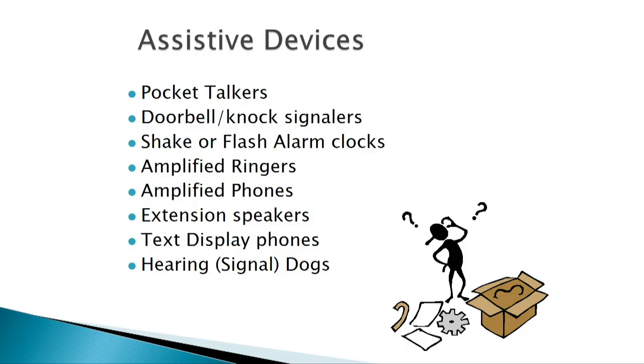Before getting into new technology, let's talk about what's available now. Some common things we see include pocket talkers, doorbell signals, shake or flash alarms, amplified ringers, amplified phones, extension speakers that allow an extension of sound or alert, text display phones that allow visual input or output, and hearing-assisted signal dogs. We'll cover all of that briefly, because we want to get to the newer technology as well.